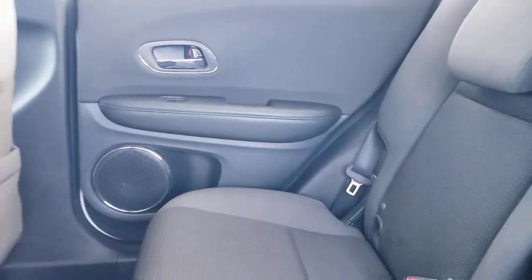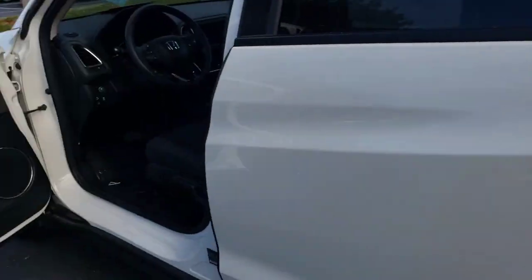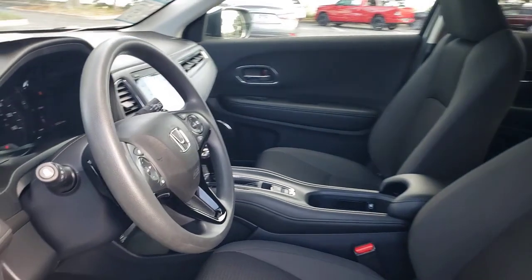Lane keeping assist, adaptive cruise control, keyless start, heated mirrors, satellite radio — there's so much to love about this practical, agile Honda HRV. Experience it for yourself. Take a test drive today.